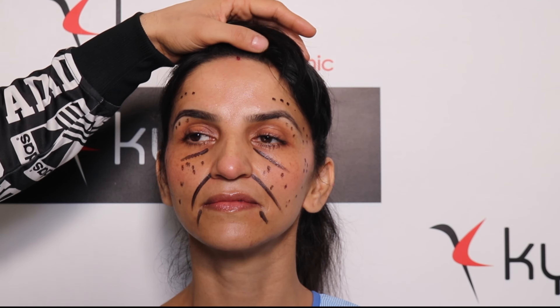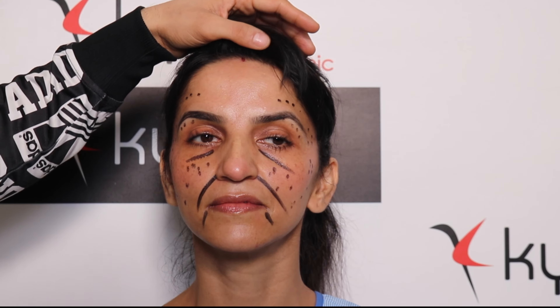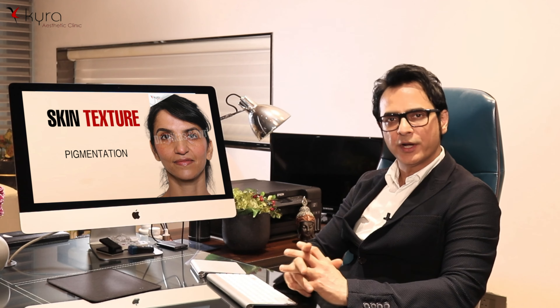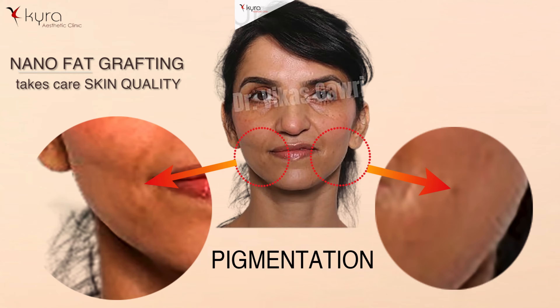This is an advanced treatment. Nano fat contains stem cells, so it takes care of fine wrinkles and some pigmentation on the skin. The denser fat is centrifuged and the heavier fat is used to fill the folds. With nano fat grafting we can also take care of skin quality — pigmentation concerns and dullness.